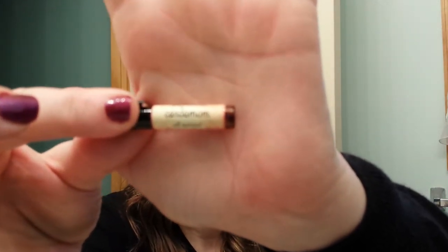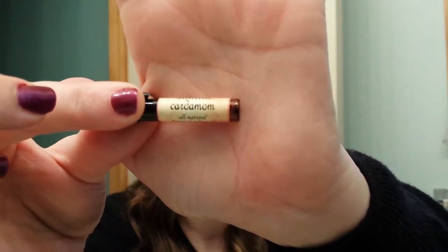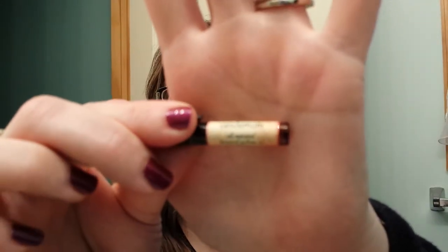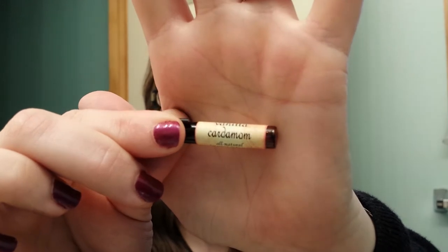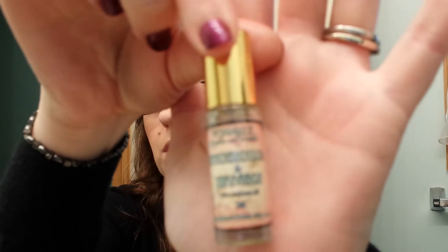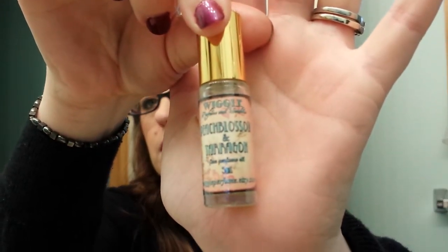This one's my favorite — it is vanilla and cardamom. And then this one is Peach Blossom and Tarragon, also by Wiggle. She must have ordered these and not liked them, but I do like them, so that's a good thing.